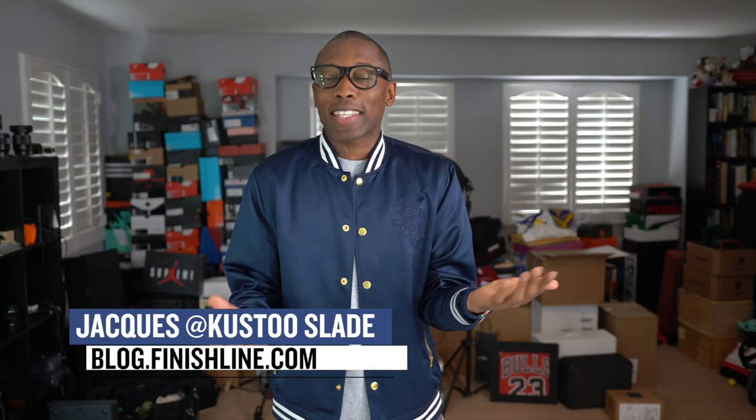Welcome to the Heat Check. I am your host Jacques Slade, and the ladies have actually been kicking off the show for the last couple of weeks.